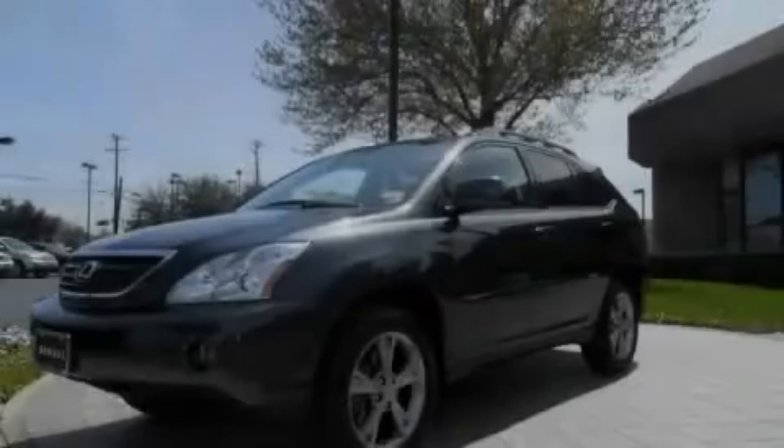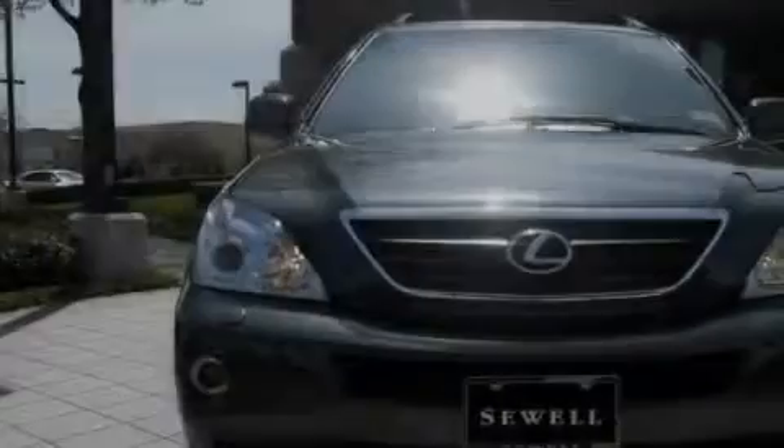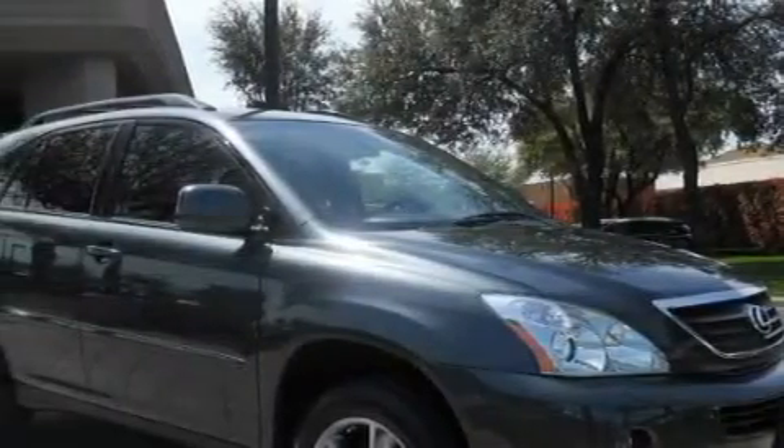Sewell, obsessed with service since 1911. This is a certified pre-owned 2007 Lexus RX, a luxurious package designed with the finest elements in mind. The quiet gas-electric hybrid, connected to an automatic transmission, is both responsive and well controlled.